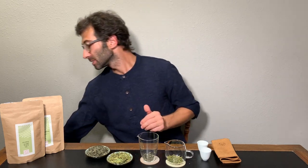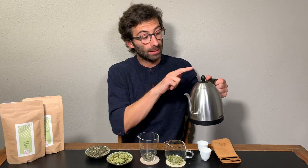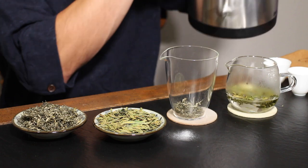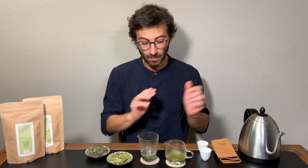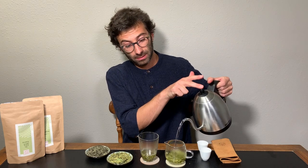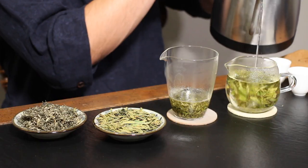And now let's steep the tea so we find out how they taste. I will steep them at the same water temperature and for the same amount of time. This water is at 80 degrees Celsius. I put just a little bit of water in, and now I will wait a little bit of time. More or less one minute has passed — now I fill them a little bit more with water and then I start tasting.